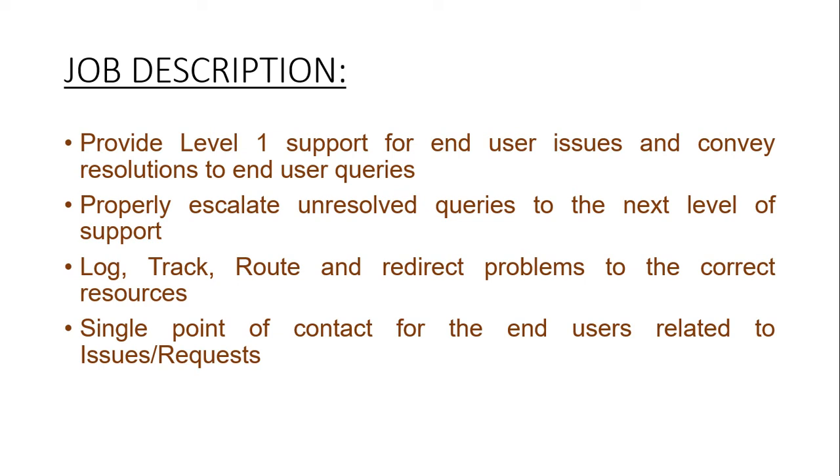Log, track, route, and redirect problems to correct resources. Single point of contact for the end-user related to issues or requests.